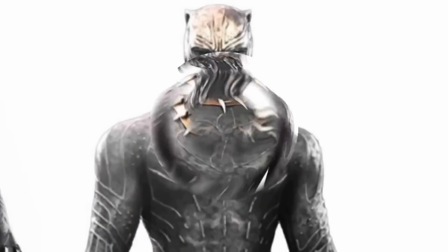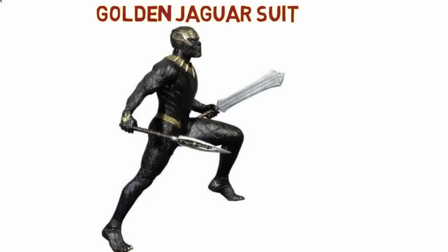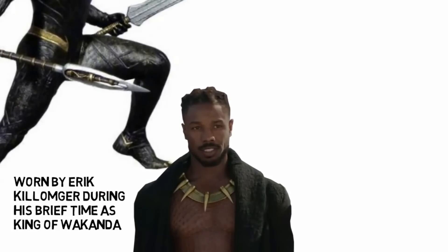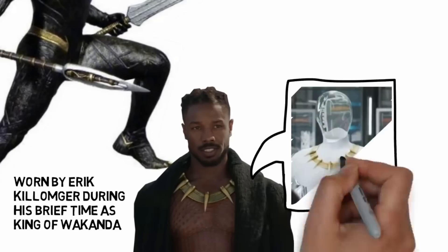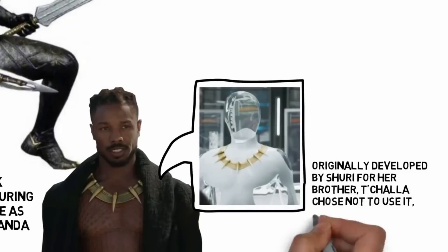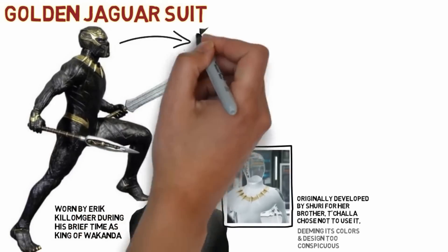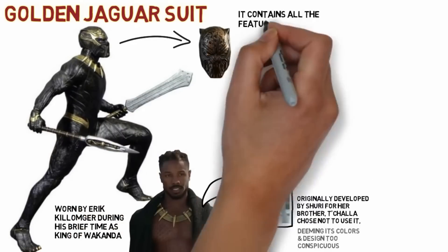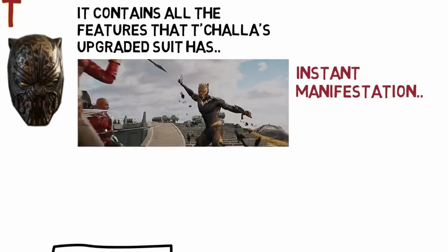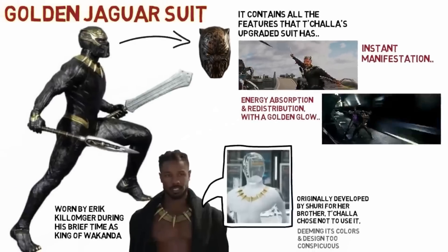Next is Eric Killmonger's suit — the Golden Jaguar suit. This suit was worn by Eric Killmonger during his brief time as King of Wakanda after taking over the throne. It was originally developed by Shuri for T'Challa alongside his second suit, but T'Challa chose not to wear it, deeming its colours and design too conspicuous. Its features are pretty much the same as T'Challa's upgraded suit — capable of instant manifestation, it absorbs and redistributes energy, but with a golden glow instead of purple.